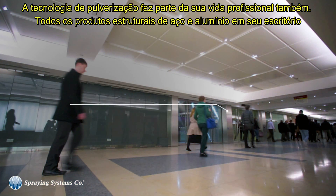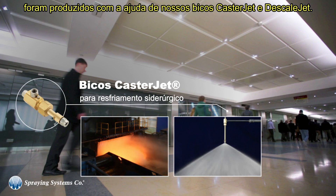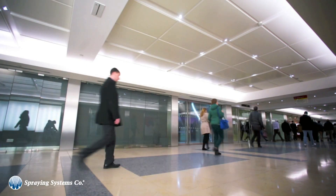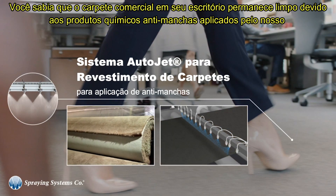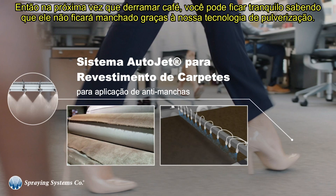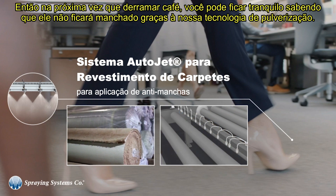Spray technology is part of your work life as well. All the structural steel and aluminum products in your office were produced with the help of our caster jet and descale jet nozzles. Did you know the commercial carpet in your office stays clean due to the stain resistant chemicals applied to it by our auto jet carpet coating spray system? So next time you spill coffee, you can rest easy knowing it won't stain thanks to our spray technology.